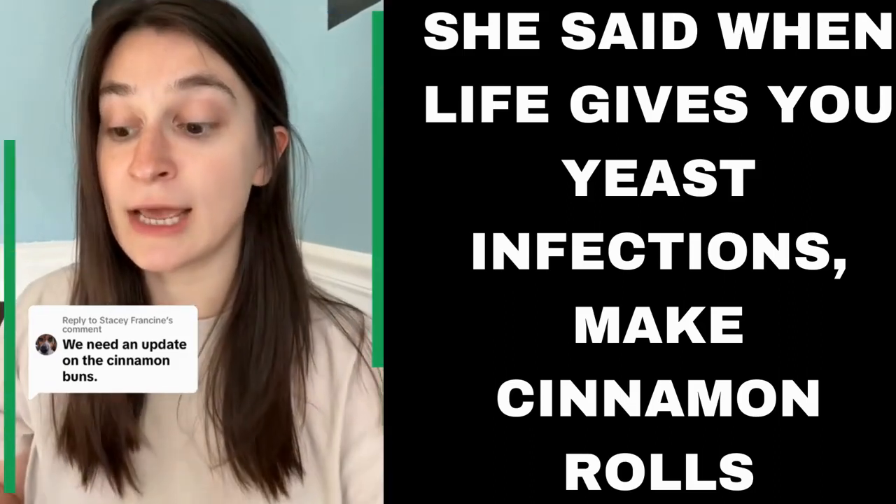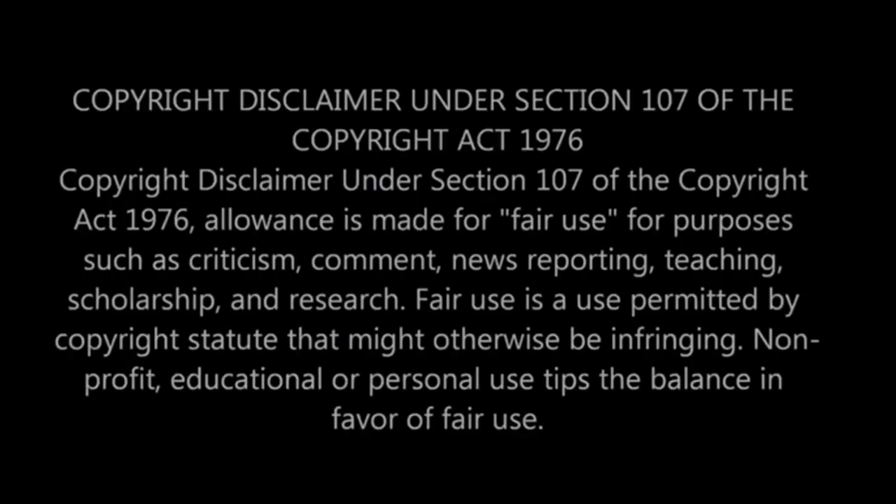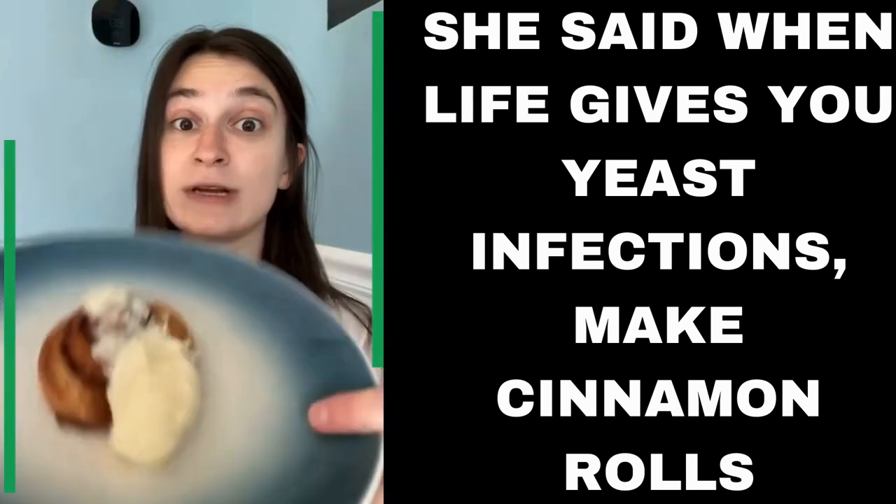I made cinnamon rolls out of my yeast infection and I have to say they turned out pretty damn good. This is just a warning before we get into this video — some people may find this a little disturbing. This is why men need to make sure they know how to cook, or make sure to get their food directly from a restaurant, because this ain't it.